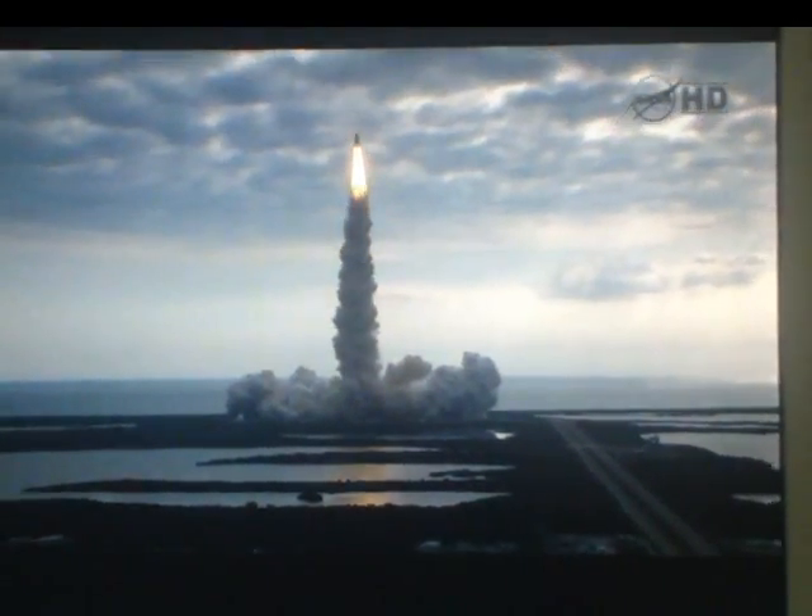Houston is now in control. Endeavour beginning to roll over onto its roll program on the way, as Endeavour begins the heads-down position on course for a 51.6 degree, 136 by 36 statute mile orbit.